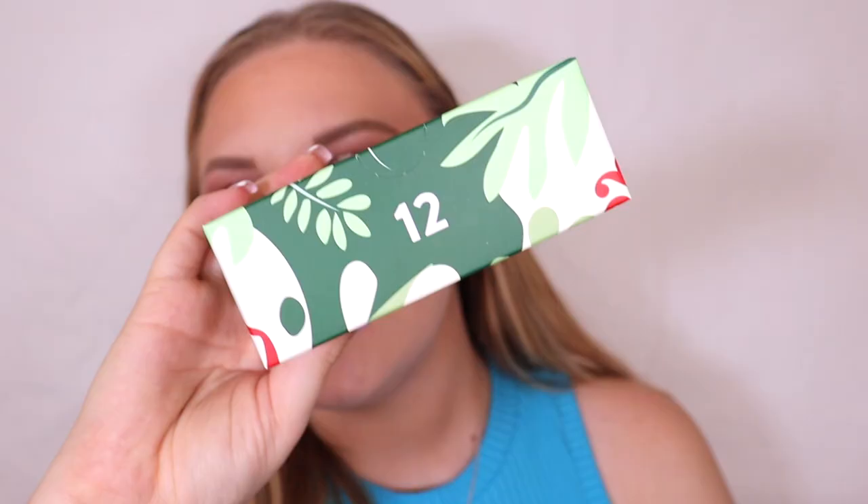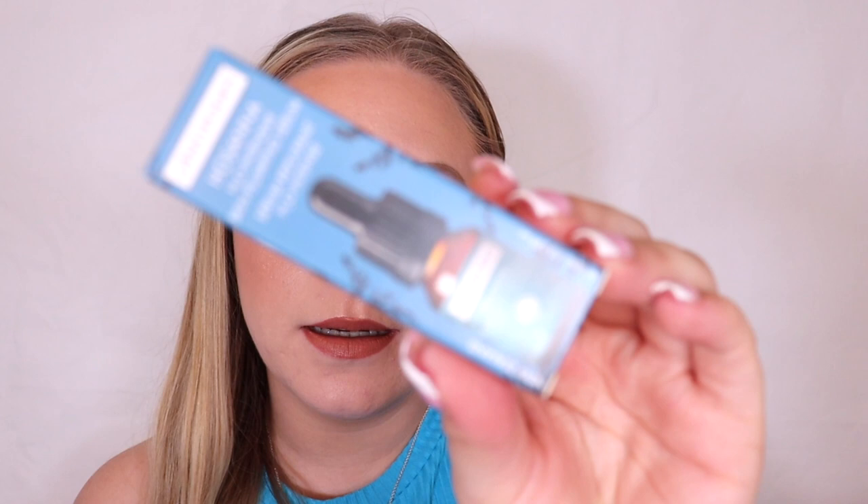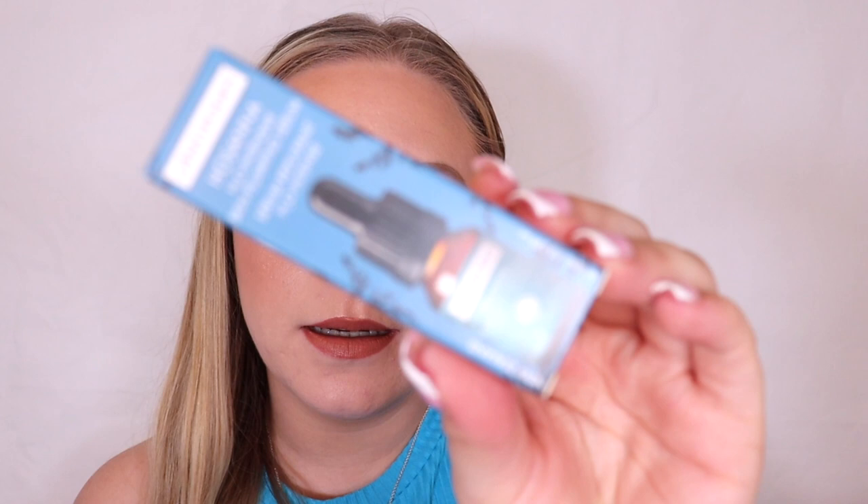Box number eleven is the Faith in Nature Lavender Soap Bar — that smells really nice. I just love lavender scent, it is so calming. Box number twelve is by a brand called Antipodes — the Skin Plumping Serum in a little bottle. I could never have enough serums — they're absolutely my favourite part of my skincare routine.